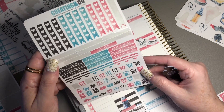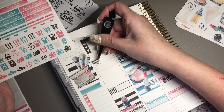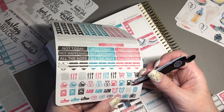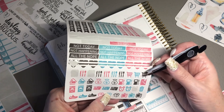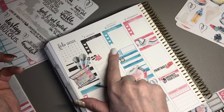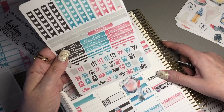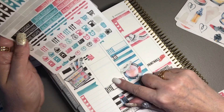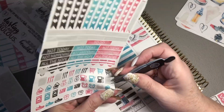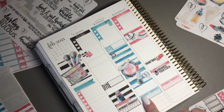I really like these as layering pieces, so I want to use one — I'm going to put 'film' by that day since that's where I'll be filming my plan-with-me's and that sort of thing. Trash day — I thought it was Monday, but it's actually Tuesday, so let me go ahead and mark that up here. Looks like Tuesday is filling up quickly!